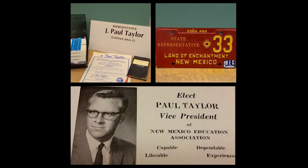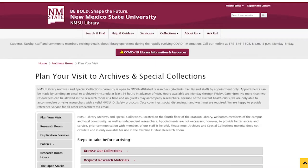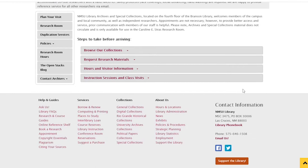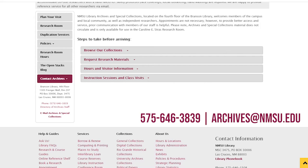Our website contains valuable information needed to make your visit to the department productive. The Plan Your Visit tab includes useful tips to get you started. Be sure to review the other tabs which describe our duplication services, policies, contact information, and service hours. The Collections tab at the top of the page includes links to the different units within Archives and Special Collections. If you have additional questions or wish to schedule an appointment, contact us at 575-646-3839 or by email at archives@nmsu.edu.